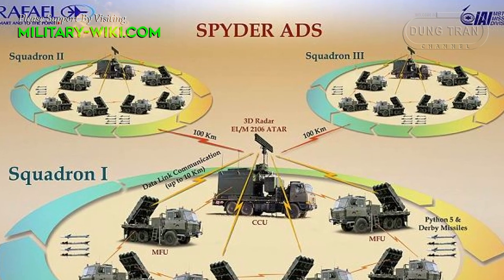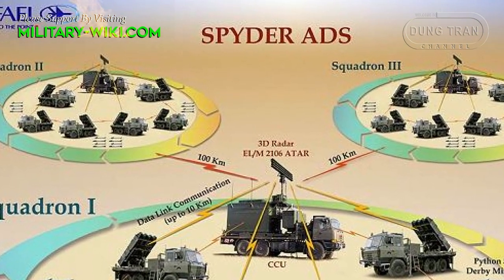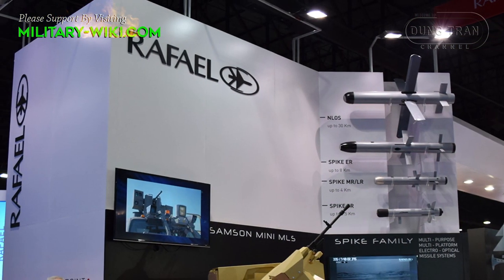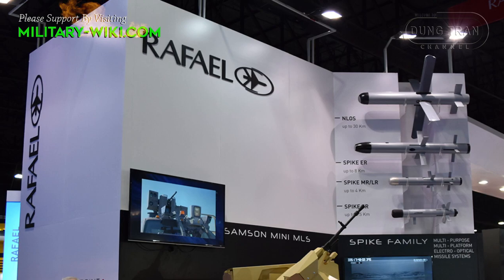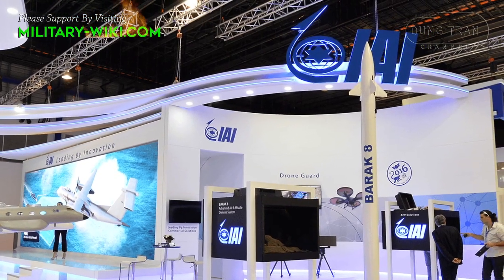Spider stands for Surface-to-Air Python and Derby mobile air defense system. It was developed by Israeli defense technology firm Rafael Advanced Defense Systems with assistance from Israel Aerospace Industries.